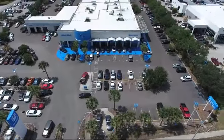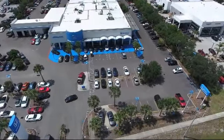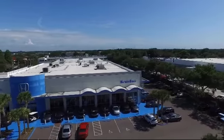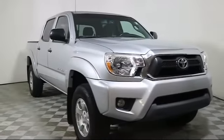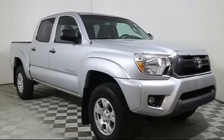Welcome to Brandon Honda, Tampa's premier Honda dealer and home of the real nationwide lifetime warranty on all new and most pre-owned vehicles. Here's a look at another one of our great pre-owned vehicles from our large selection.